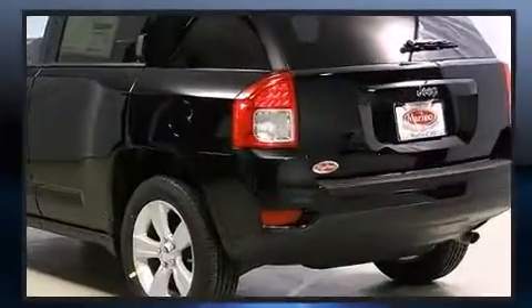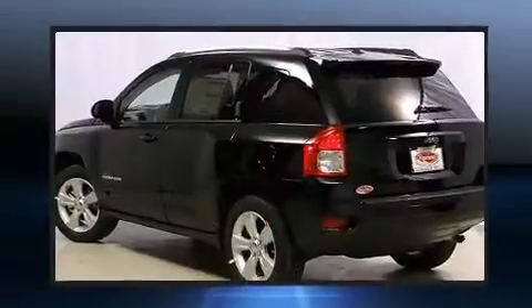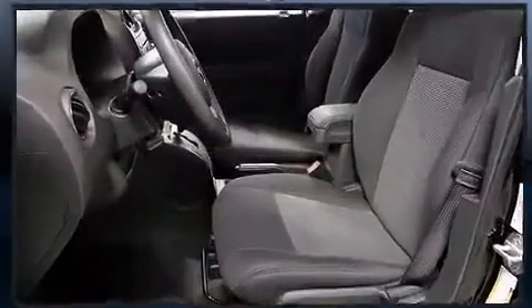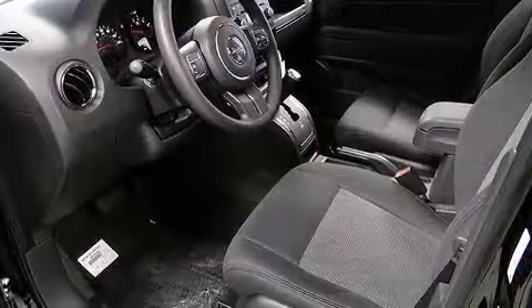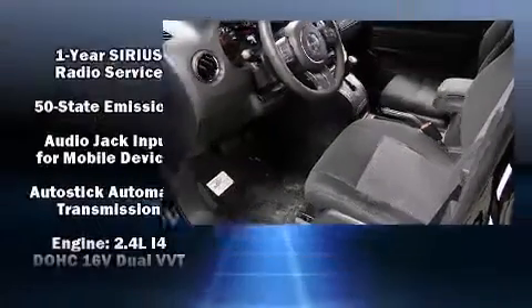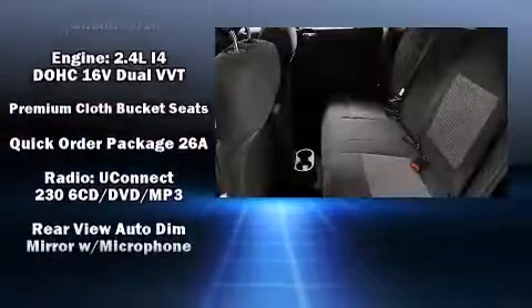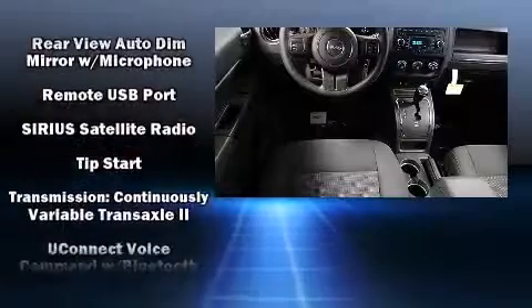Jeep also prioritized safety and security with features such as dual front impact airbags, head curtain airbags, traction control, anti-whiplash front head restraints, a panic alarm, and ABS brakes. Various mechanical systems are monitored by electronic stability control.